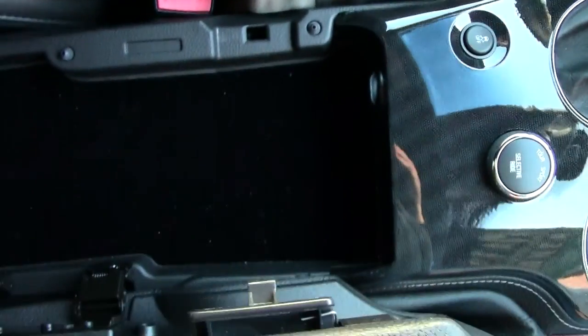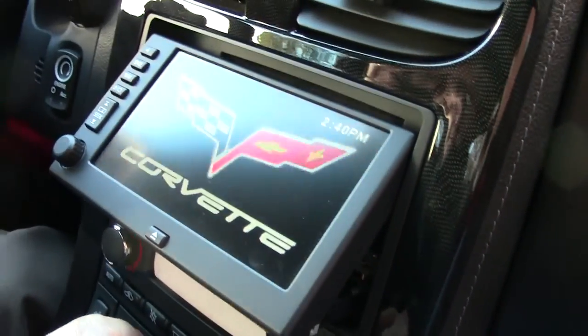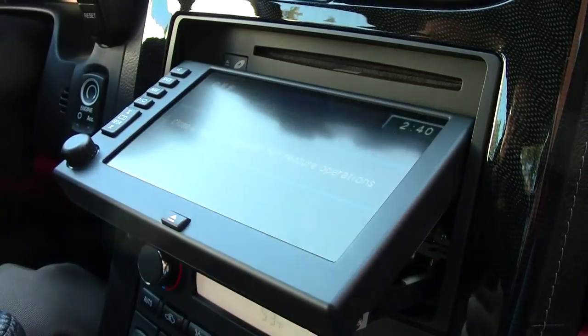One other nice little feature is there's a USB and an iPod hookup right here, and then you have your DVD and your CD there as well.